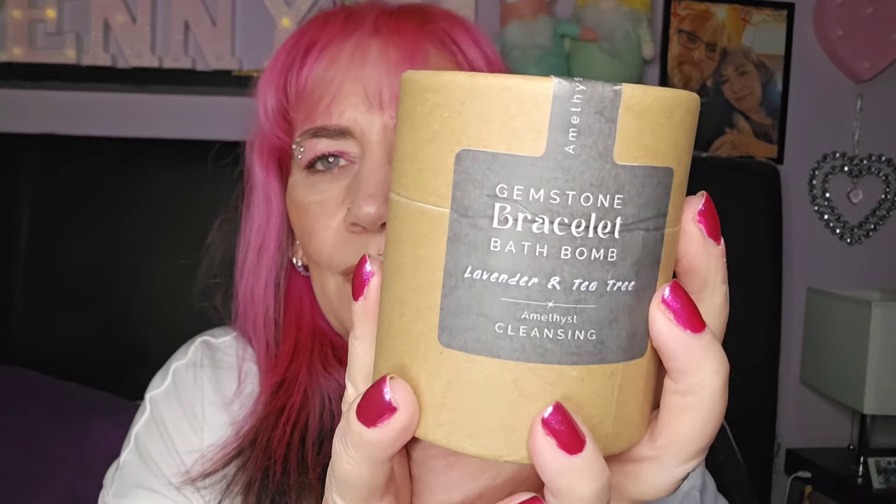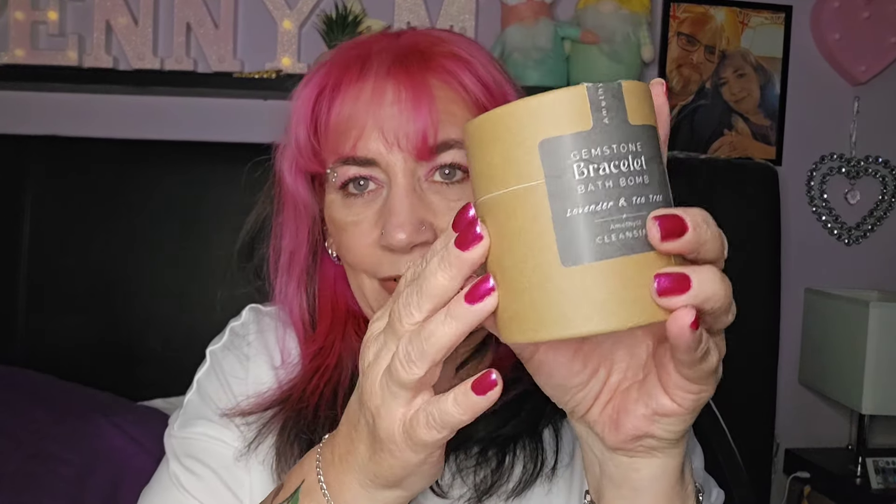There's so much in here! Gemstone bracelet bath bomb - amethyst cleansing, lavender and tea tree. I can't get in and out of a bath, so I'll leave it in the box. I'm not sure if I'm keeping it - if it's not sterling silver... it is an amethyst gemstone bracelet hidden inside the bath bomb. I might do a little video of dissolving it to get the bracelet out.